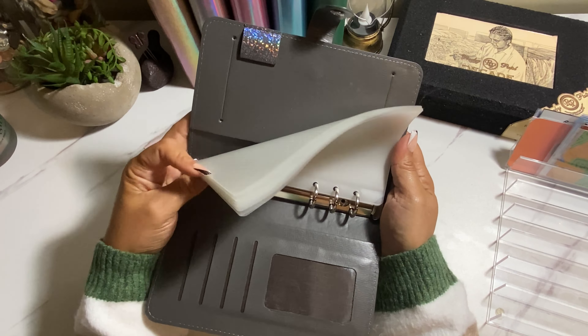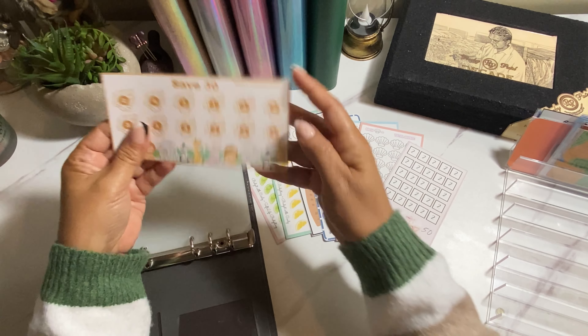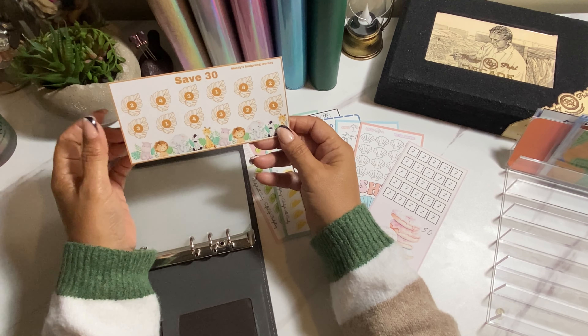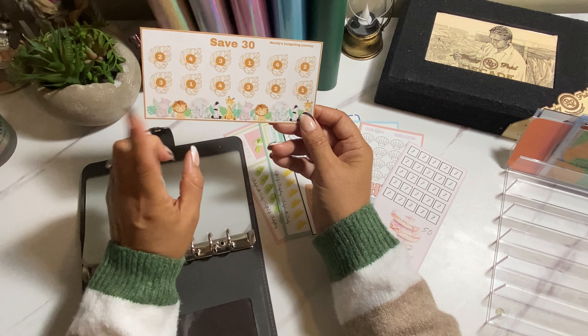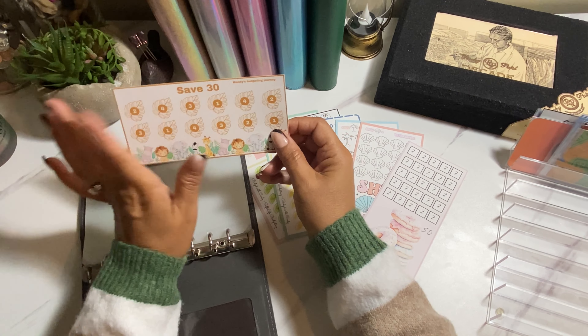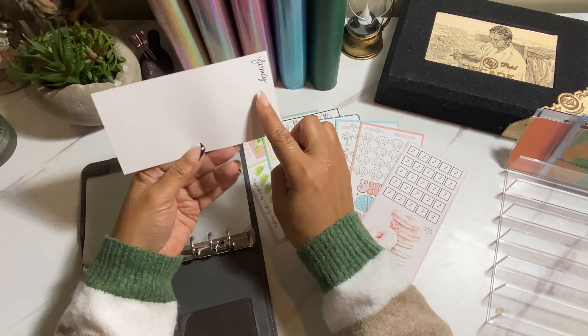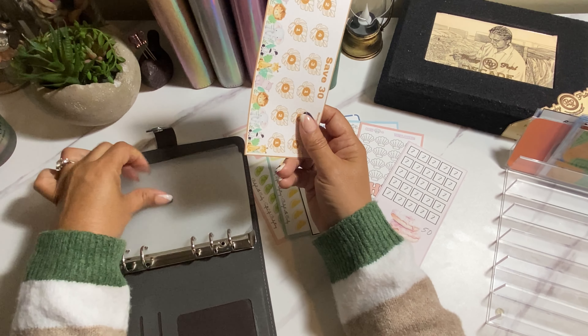So I have eight envelopes here and I have eight challenges that I'll be working with. The first one is from Mandy's Budgeting Journey, and this one is going to go towards my family savings. It's for $30 — I'll divide it, probably $5 for everybody. I wrote 'family' on the envelope so I wouldn't forget.